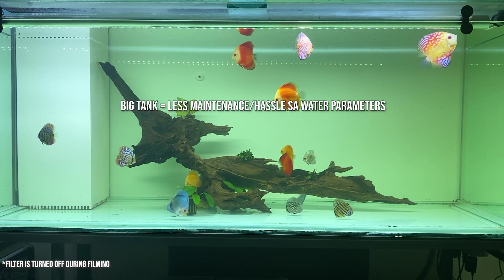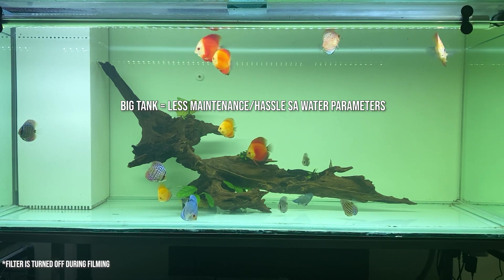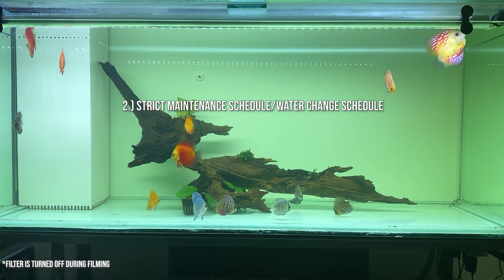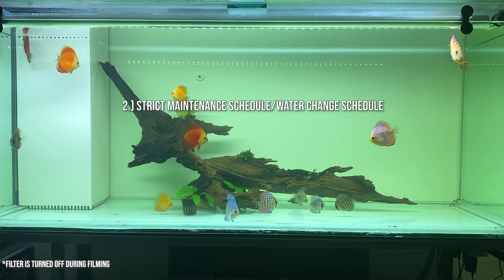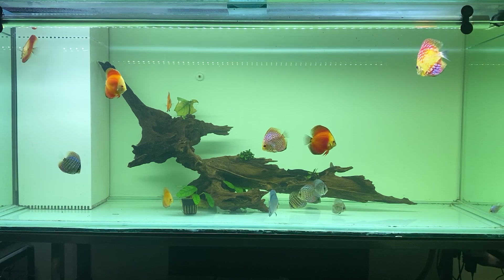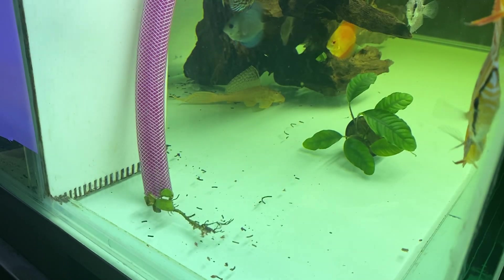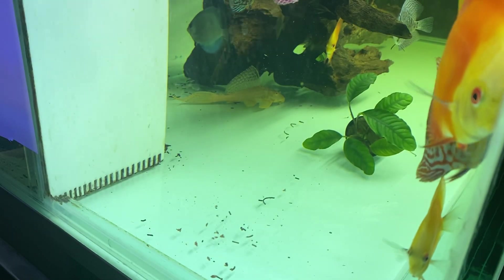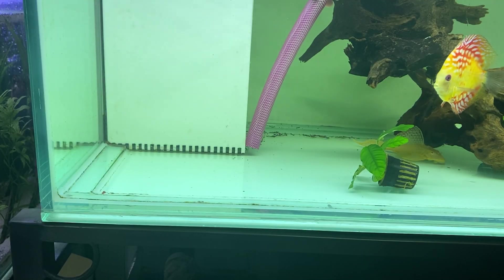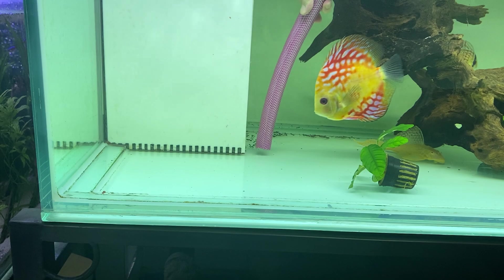Also, it is important to consider na kapag malaki yung tank mo, mas konti yung maintenance ng water parameters natin. Next is having a strict maintenance schedule. Kapag pinakain natin ang mga isda or axolotls natin, mag-proproduce yan ng waste. At kahit na-cycled na ang tank, kailangan pa rin nating i-maintain na malinis at hindi tumatagal ang mga leftover food at poop sa tank, dahil ito ay nagko-cause din ng pag-crash sa ating cycle.